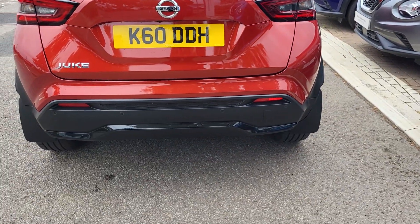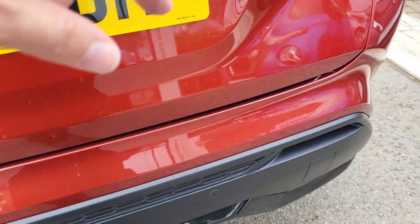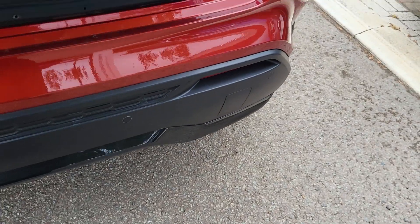Rear privacy glass. At the back you've got your rear parking sensors with your rear fog light and rear camera.